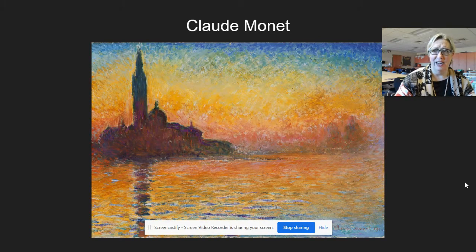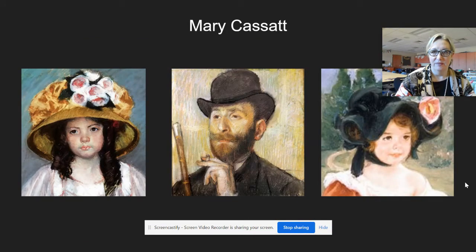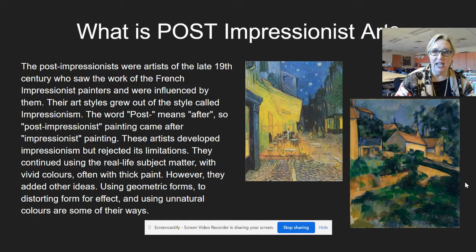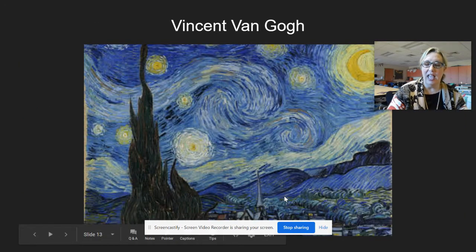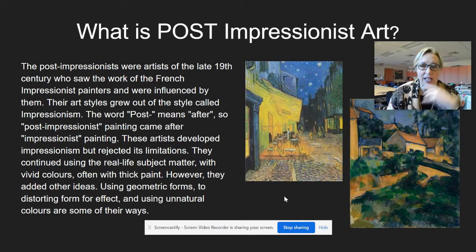And Mary Cassatt - we made hats by Mary Cassatt, we made teacups by Mary Cassatt. And today, friends, we're going to start learning about Post-Impressionist art. Post-Impressionist art came in the period right after the Impressionists.